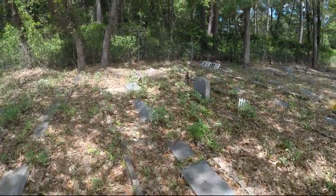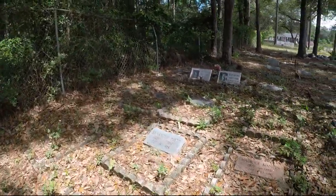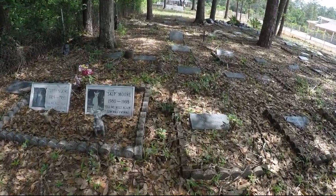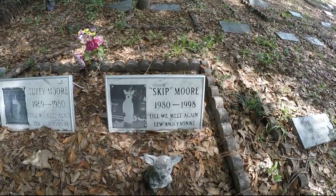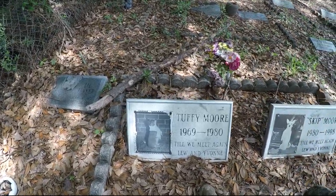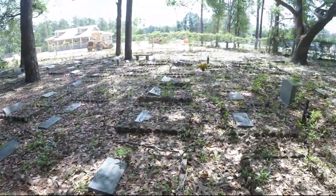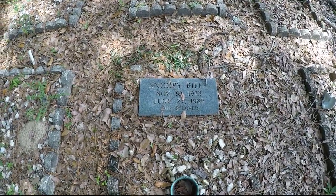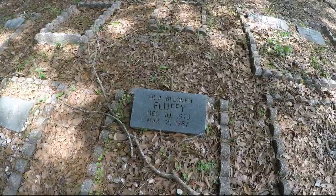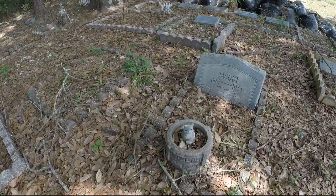Let's see what's over here. I kind of like how they did these here. Skip, Toughy, a little Tinker over there on the corner, Snoopy, Riff, and Fluffy. I really wish they would just kind of come out here and clean this place up a little bit. There's a little kitten right there.